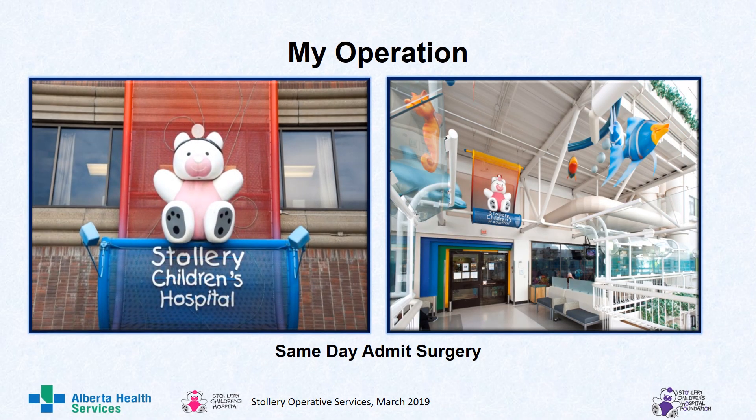My name is Lily. I will be reading to you a story about Cale's visit to the Stollery Children's Hospital for an operation. Are you ready? Okay, let's begin.